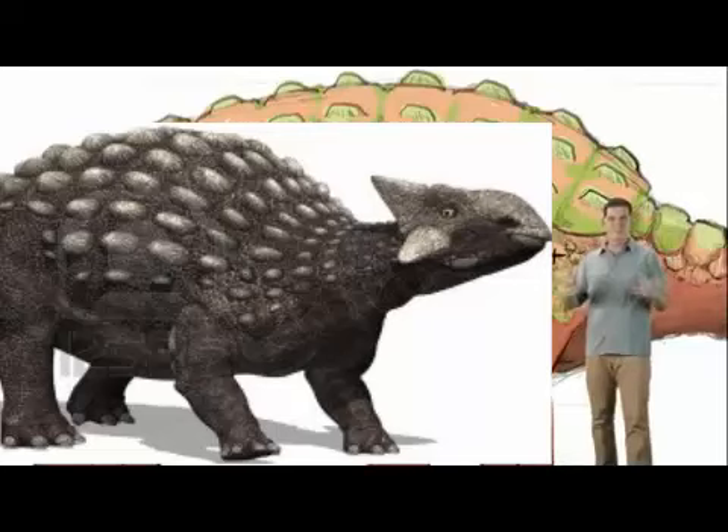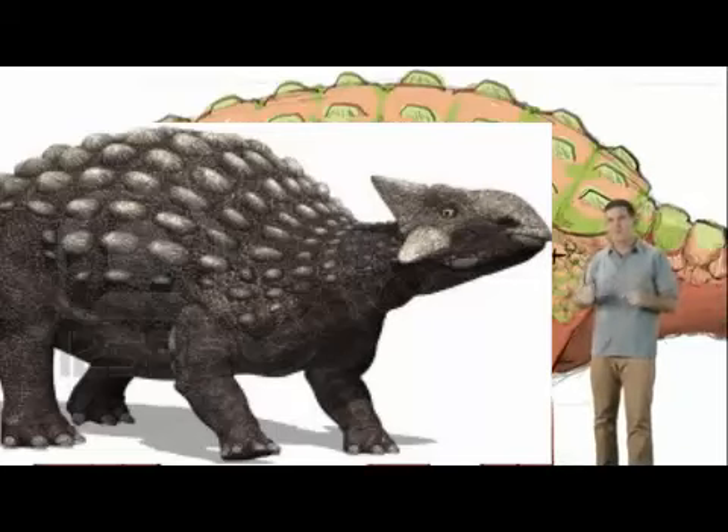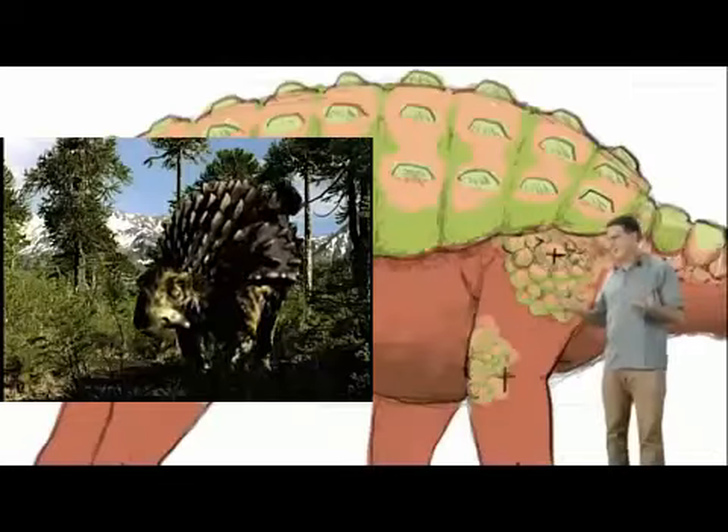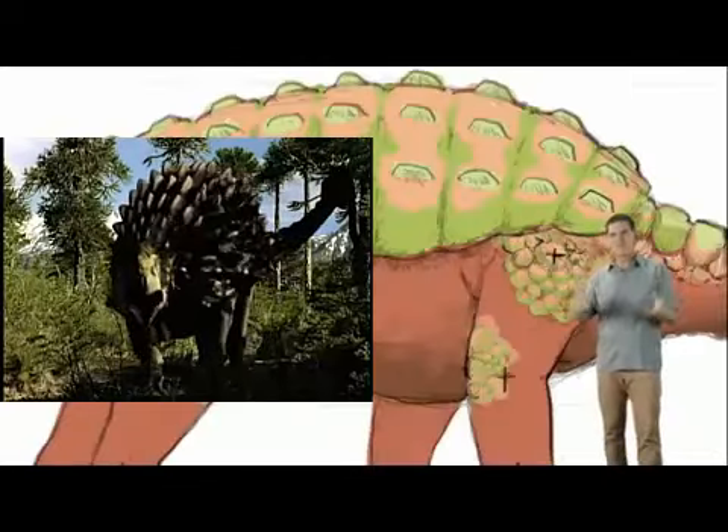But unlike elephants, Ankylosaurus had bony plates or armor in its skin. Now where do you see this armor? All over its body. That's right, Ankylosaurus had armor over most of its body, even around the neck and over the eyes.